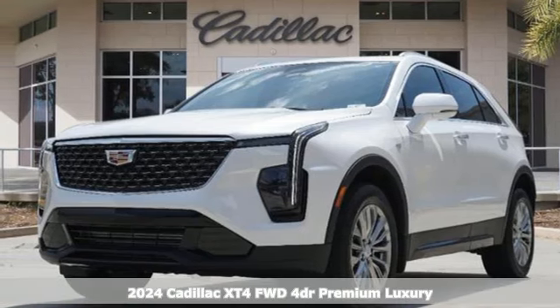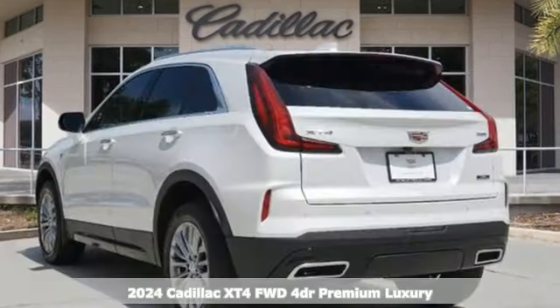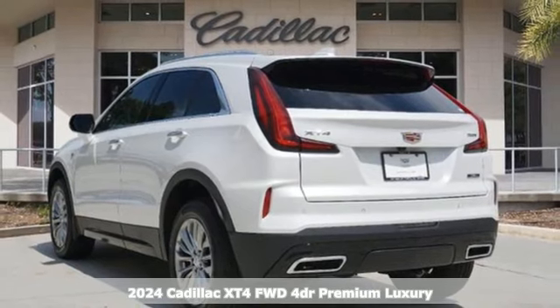It's a new 2024 Cadillac XT4. It's vibrant in design and purpose, just like you.